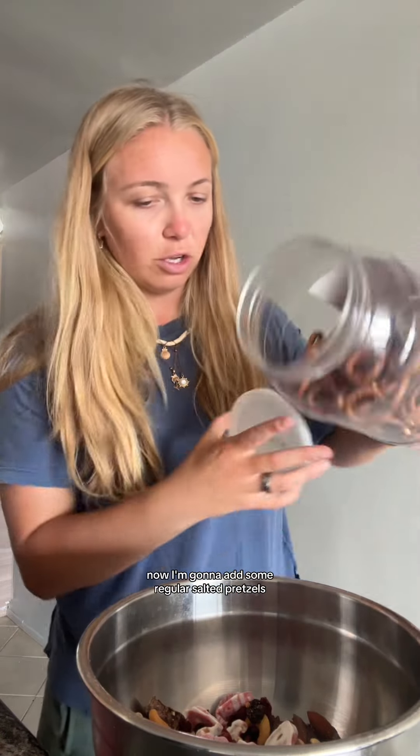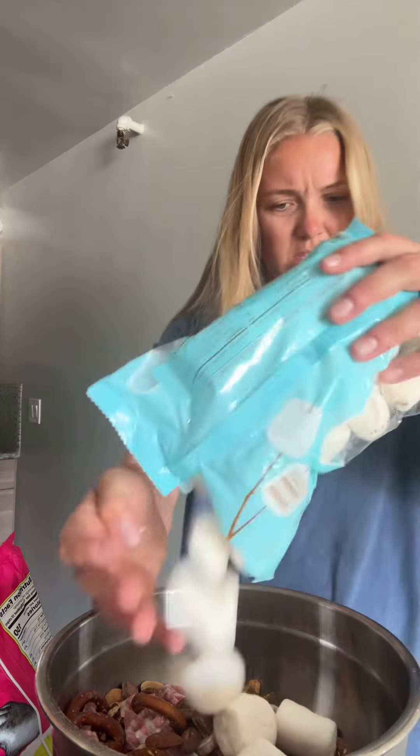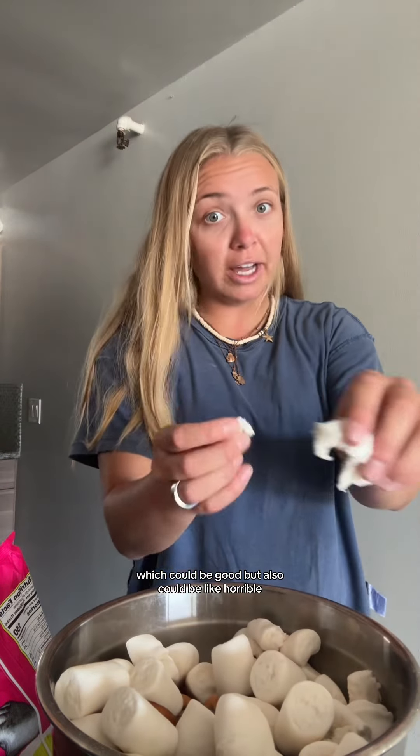This is how she's looking thus far. Now I'm going to add some regular salted pretzels. I feel like this is a really hot take, but I'm going to add some marshmallows — this could make everything melting marshmallow-y, which could be good but also could be horrible. So we'll see what happens.